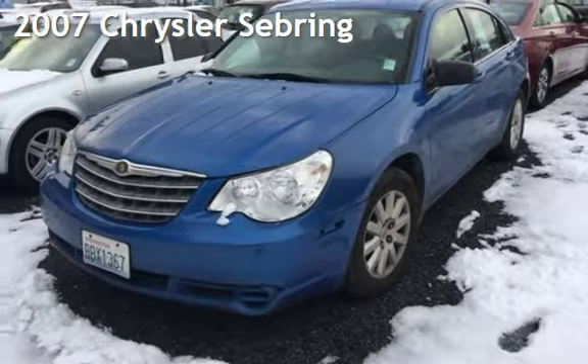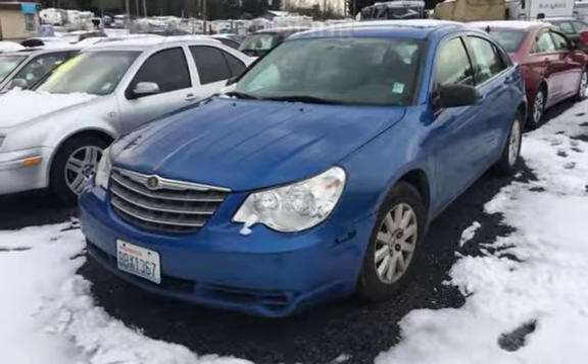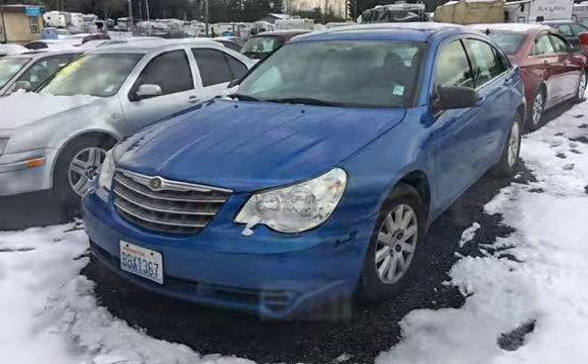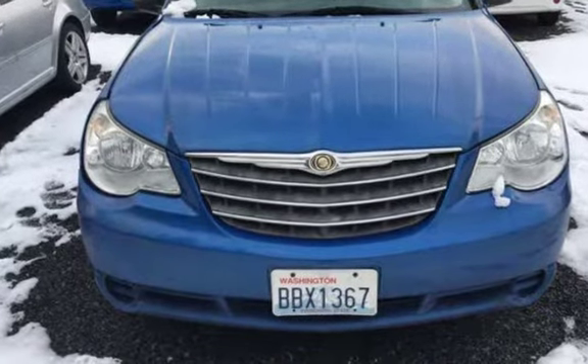Presenting a pre-owned 2007 Chrysler Sebring. This four-door sedan has a four-cylinder, 2.4-liter I-4 engine, with front-wheel drive and an automatic transmission.